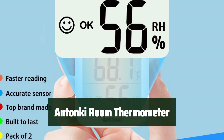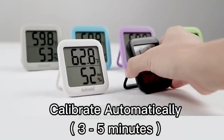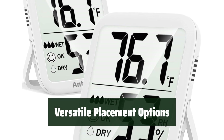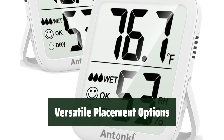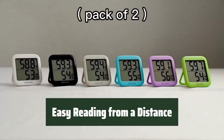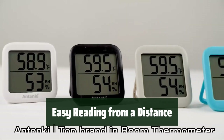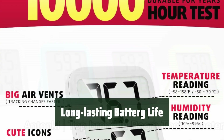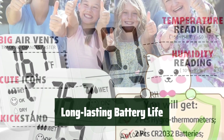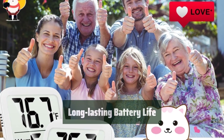Number 2: This device accurately measures temperature and humidity levels in real-time, making it easy to keep track of indoor conditions. With a durable kickstand and magnet, it can be placed in a variety of locations, giving you flexibility in where to monitor the environment. The large screen with cute icons allows for easy reading from over 10 feet away, ensuring you can quickly check the current conditions. The included CR2032 button battery lasts over a year, and the device can be easily turned off when not in use to save battery life, providing convenience and cost savings.